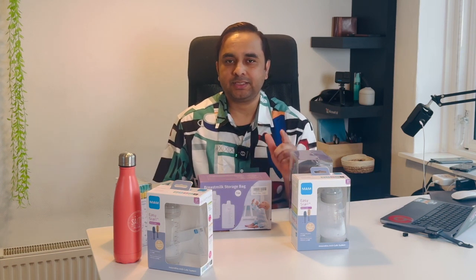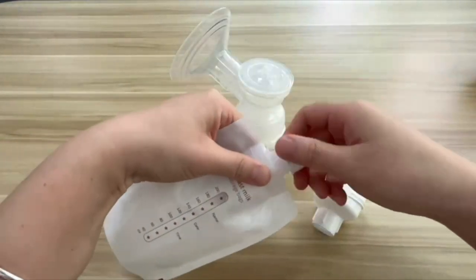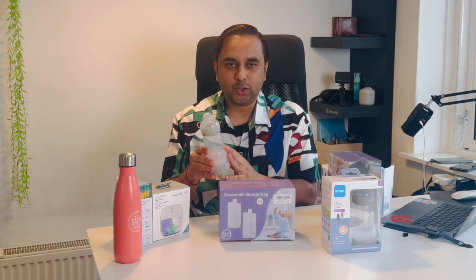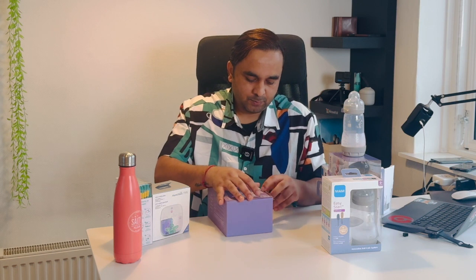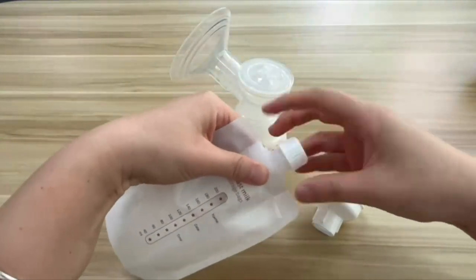Some products I am purchasing from Amazon. The full product list is available in the video description — just click and purchase. The first product is a breast milk bag. If you have a baby bottle you need to sterilize and clean it, but with this bag you don't need to. This bag size is 200ml, which is sufficient for one feed.